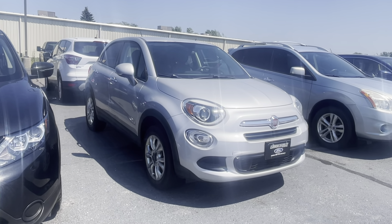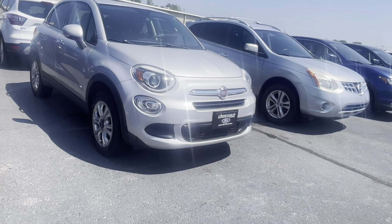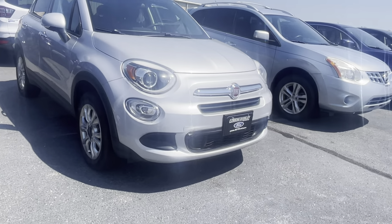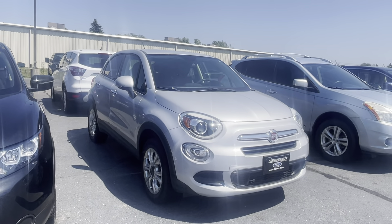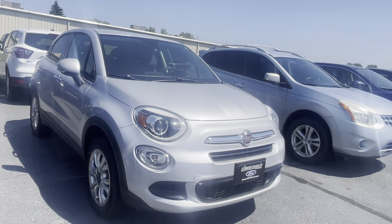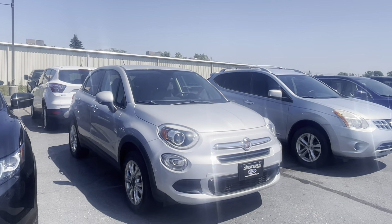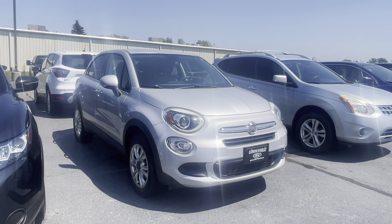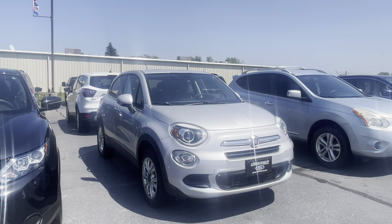Two part statement: first of all we do reserve vehicles day of an appointment. Second part to that statement is I am happily married with young kiddos at home. So I do prefer that my last appointment is roughly about 90 minutes to two hours before close, that way I can ensure you spend ample time with them once our normal business hours are concluded. Give me a holler, let me know what day and time works best for you. Make it work for me. Appreciate it.